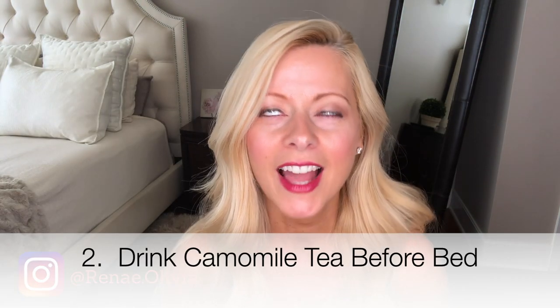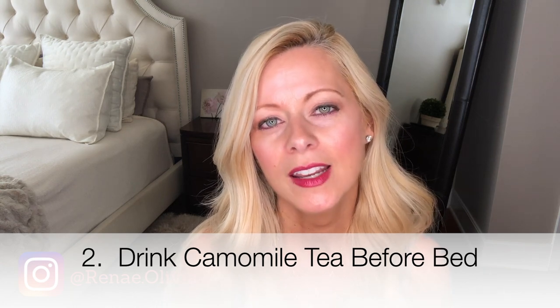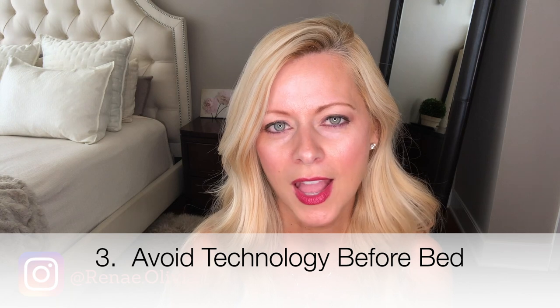Number two: drink chamomile tea. I love chamomile tea — it's super soothing and calming, and it's been known to be a sleep inducer. Number three: avoid technology if you can right before bedtime.